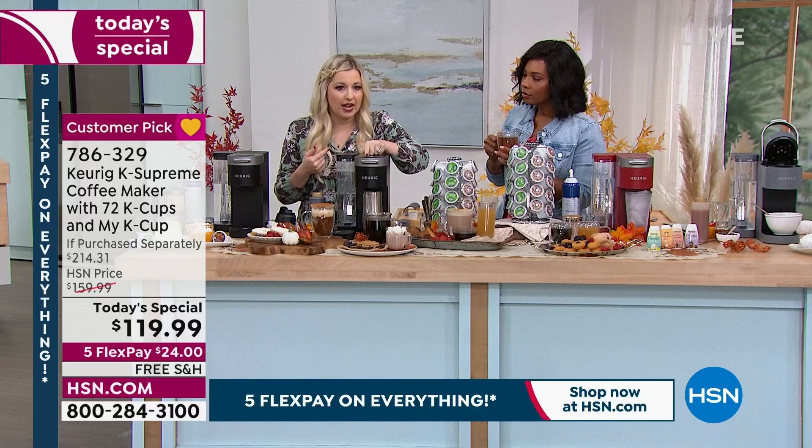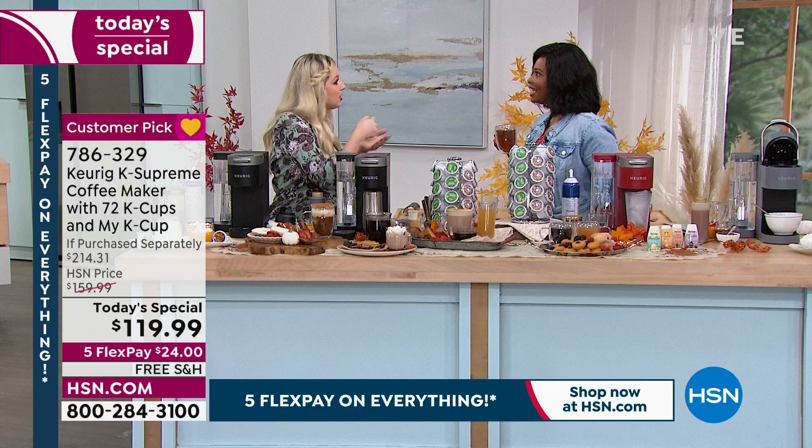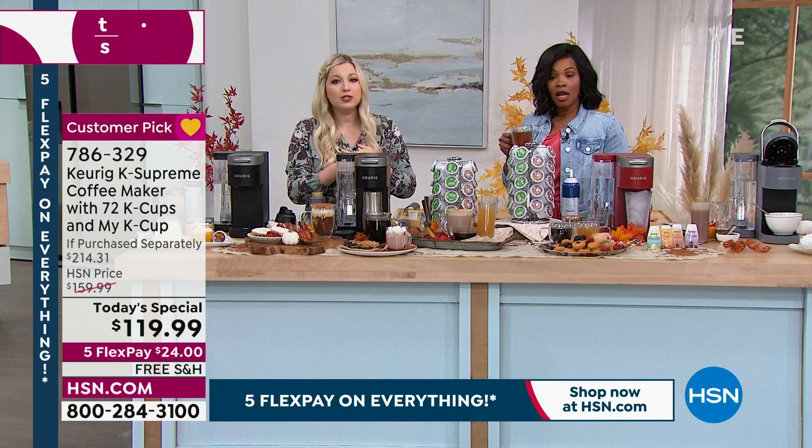If I want it strong, I'm going to hit the strong button — you see how it's lit up 'strong'? That just means it's making a more concentrated cup of coffee. There's no more having to add extra grounds when you want a strong cup of coffee — that means more money you're spending on grounds, more time, more waste, more cleanup. Gone are those days.